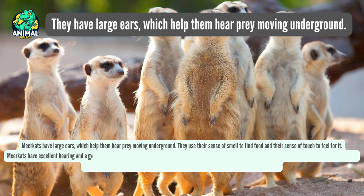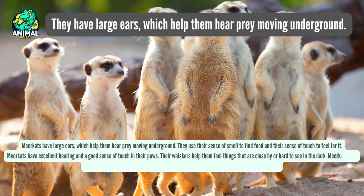Meerkats have excellent hearing and a good sense of touch in their paws. Their whiskers help them feel things that are close by or hard to see in the dark. They also have sharp claws on the tips of their front paws that can be used for digging or catching prey.